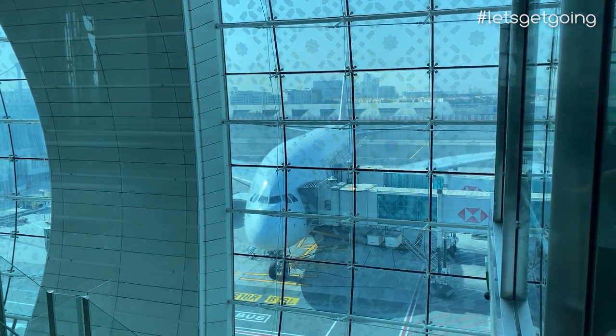And that's Dubai Terminal 3. It's almost ridiculous, but I really am a big fan of this airport. There's just so much to do, it's unbelievable. But my time here is up — now let's board an aircraft and head to Kuwait.